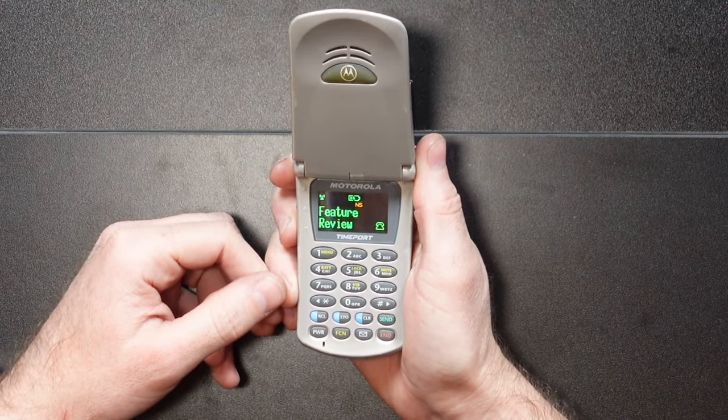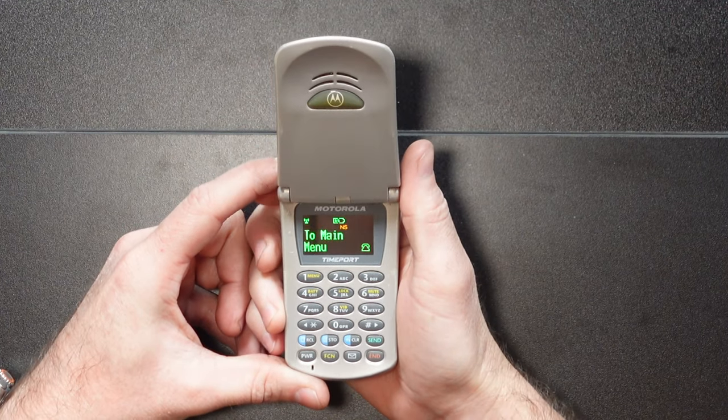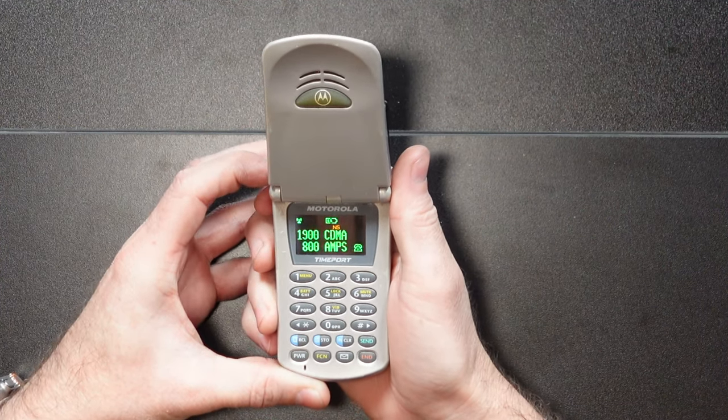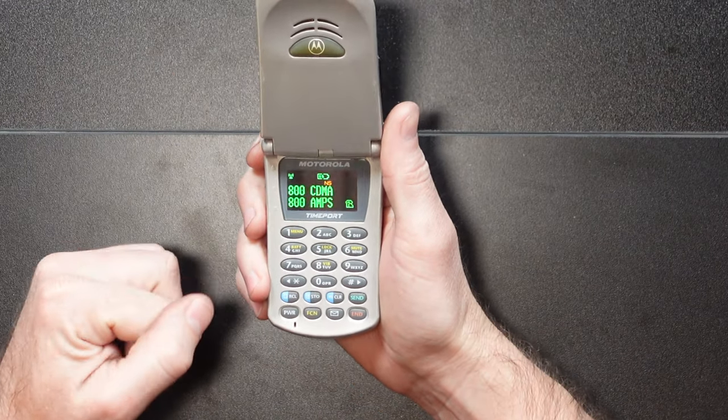In the phone options menu we've got change number, phone info, feature review, call options, display options, mini browser options, and system options. You can change your system mode between home and standard scans. The phone info shows the serial number, 1900 megahertz CDMA, 800 megahertz CDMA, and 800 megahertz AMPS, and it bounces between those to tell you what networks this phone can work on. Software version 7574. We've got modem and fax capable, TrueSync capable, browser capable, and speakerphone capable — and that's it. That's pretty much every option the TimePort had. It was probably a little more exciting when you could actually connect to the internet on it, but it's still a cool phone today, simply because it was the very first phone with an OLED display. Take that, Samsung and iPhone — this baby has the same technology you do.